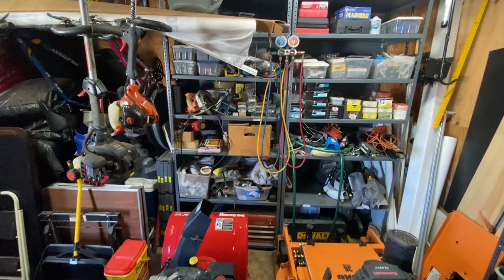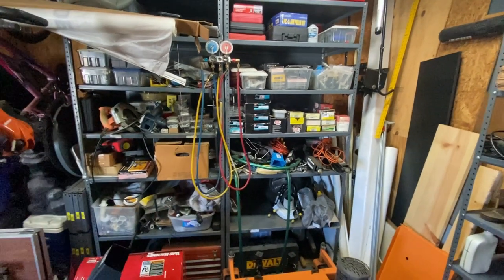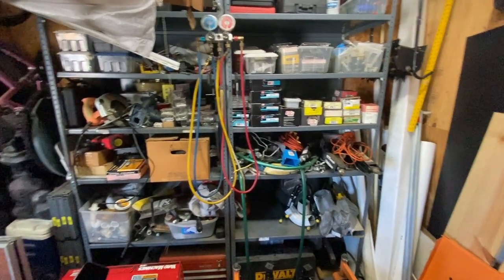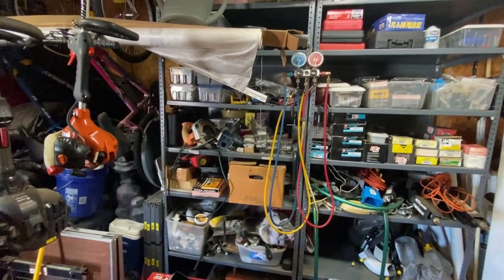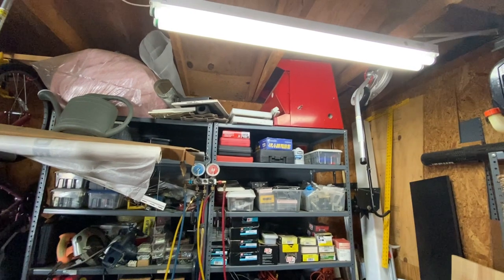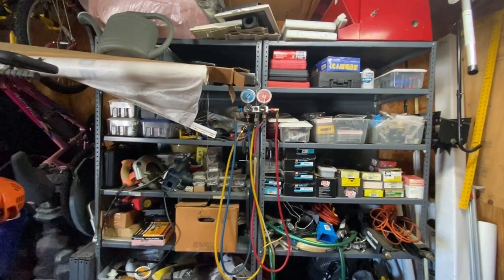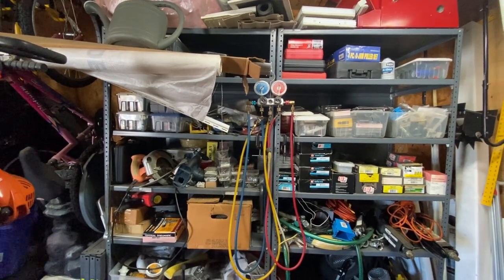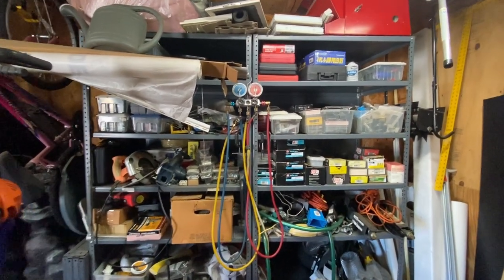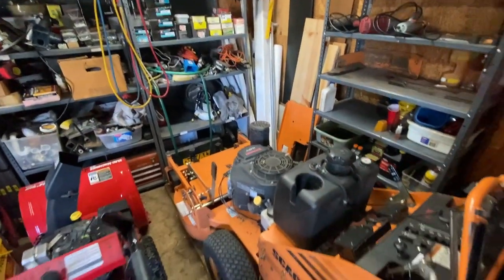I've got more shelves with all kinds of supplies — screws, nails, wiring, you name it. Up there is a sandblaster, some car parts, and even a refrigerant gauge for checking if I need to put refrigerant in the AC units on the vehicles.